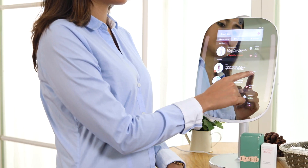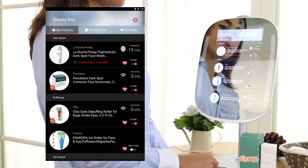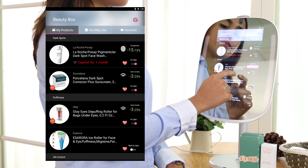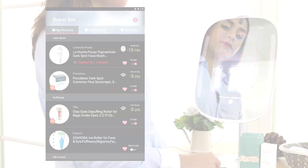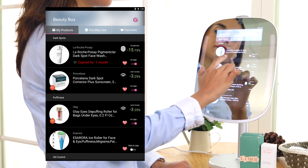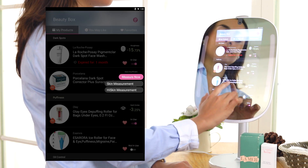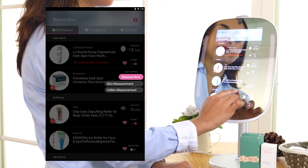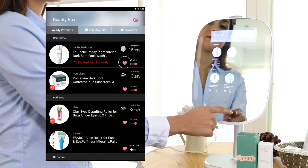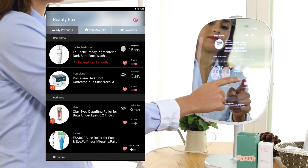In My Products, you are able to review and manage your skincare collection by different product categories. We'll point out the factor that improved the most since you used it. You can open In Use to start tracking product efficiency. You can also choose Skin Measurement or High Skin Measurement depending on product category. Favorite products will be noted with a heart icon, and it also shows an expiration notice in case you used expired ones.